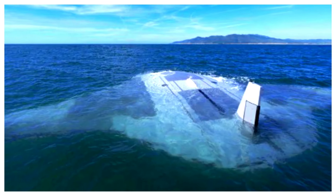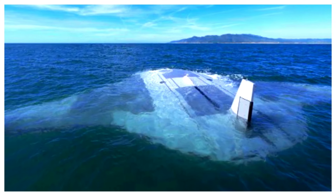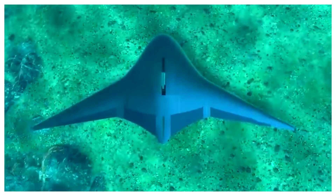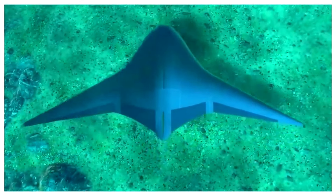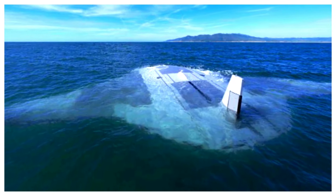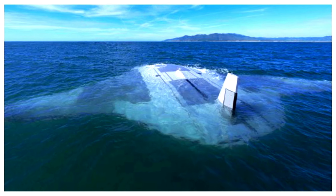Buoyancy engines work by altering the drone's internal volume, often through the use of a bladder that is alternately filled with water or air. By carefully controlling the density changes, the drone can achieve precise, energy-efficient movement. This method allows for extended observation missions and the ability to seamlessly blend into the underwater environment.